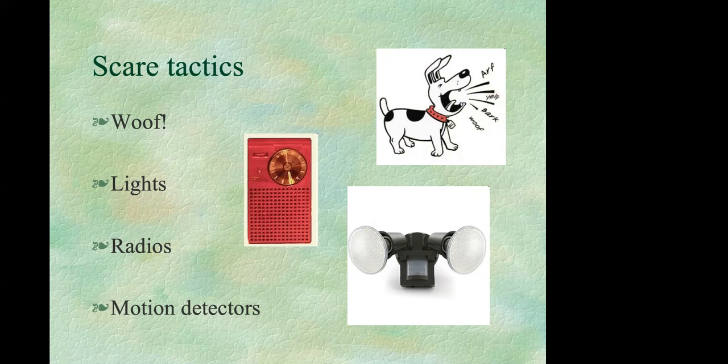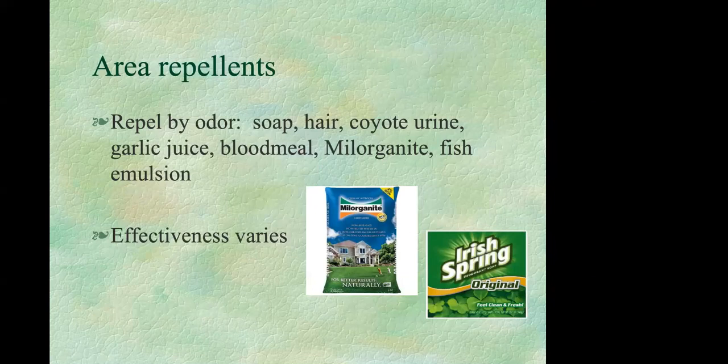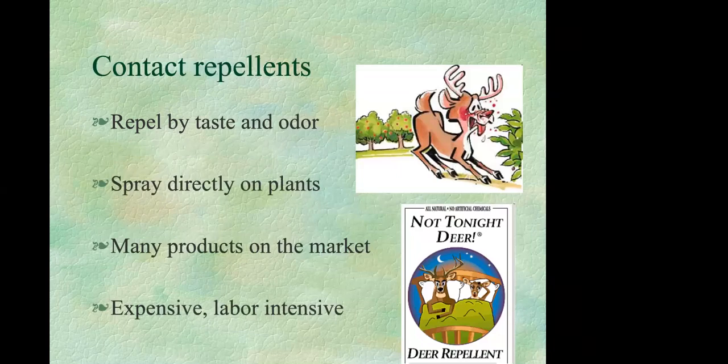Area repellents work by odor. Examples include soap, hair, coyote urine, garlic juice, blood meal, milorganite, and fish emulsion. These might work for a while, but generally they're not a good long-term solution. Contact repellents repel by both taste and odor — these are sprayed directly onto your plants, and there are many products on the market.